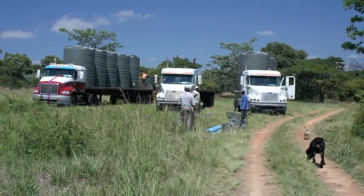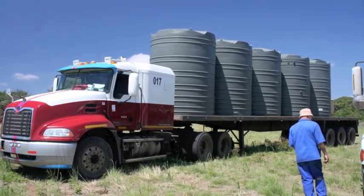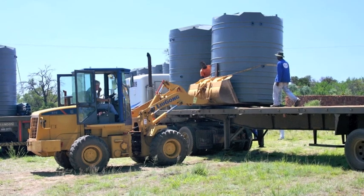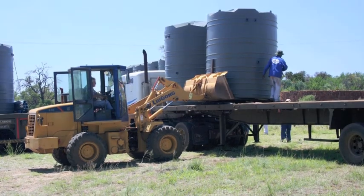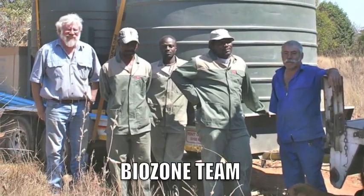Some pictures of the Biozone system being loaded before going to either Botswana or Mozambique. Here is Lian driving the forklift to load the tanks, and here is the Biozone team.